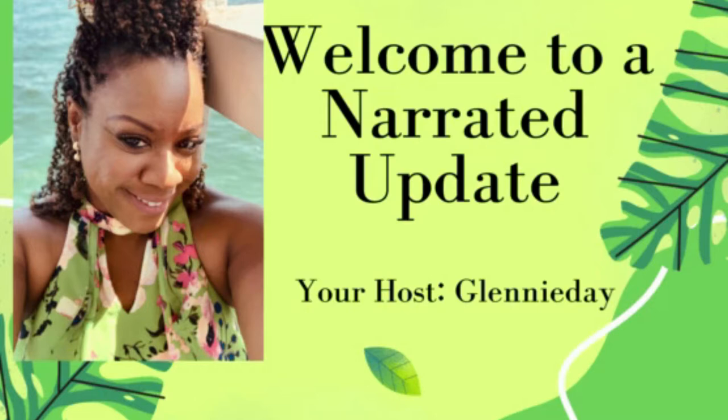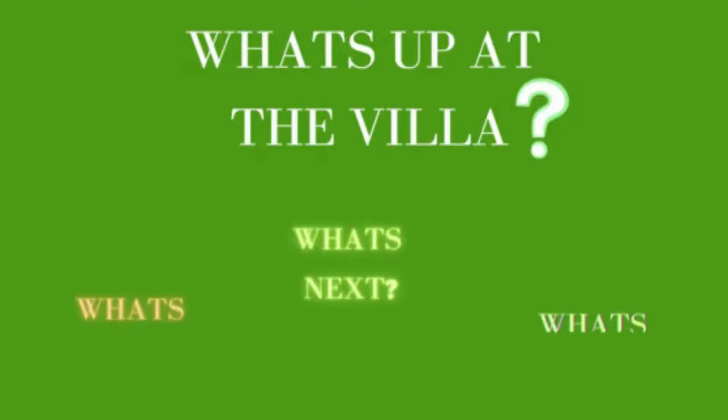Welcome. I have some updates to report to you and I've decided to do a narrated version because unfortunately I cannot be in Jamaica as much as I would love to be, and therefore I can't see things in real time. Right now I'm having the workmen send me updates as they go along, so that I can stay on top of the journey and you guys can stay looped in with me. So let's dive right in and get started.